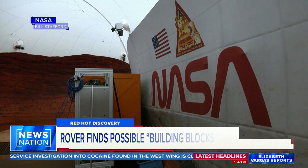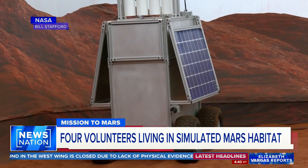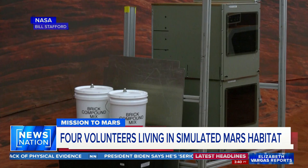Meanwhile, a big experiment is underway here on Earth. Four volunteers are living in a simulated Mars habitat. They are helping NASA figure out what it will take to send the first astronauts to Mars to live there in the future.